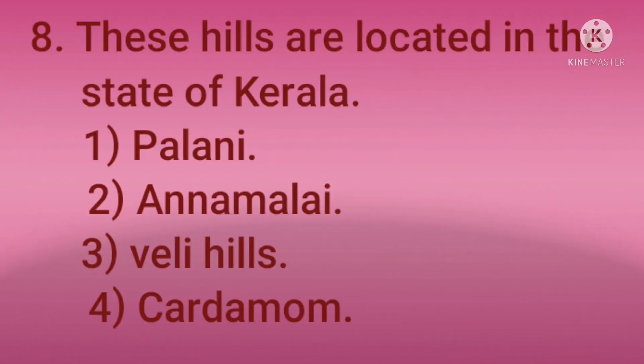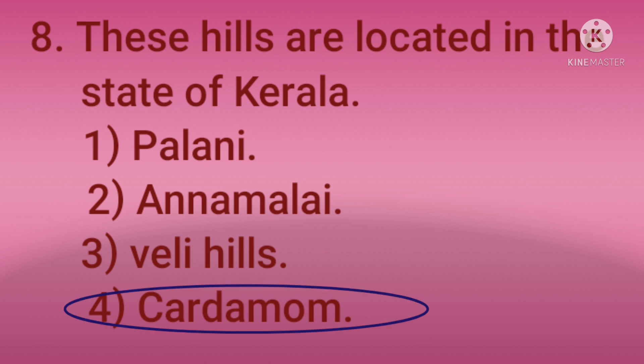These hills are located in the state of Kerala: 1) Palani, 2) Annamalai, 3) Veli Hills, 4) Kodamum. The answer is 4 — Kodamum Hills.